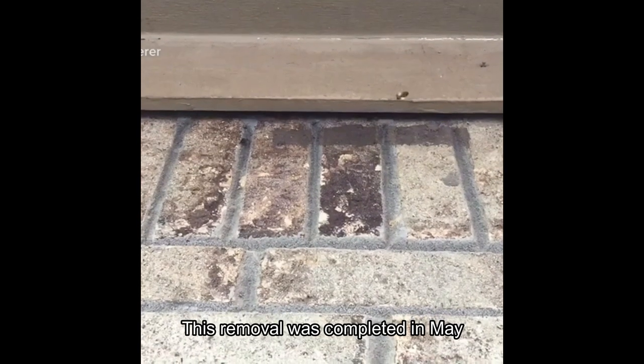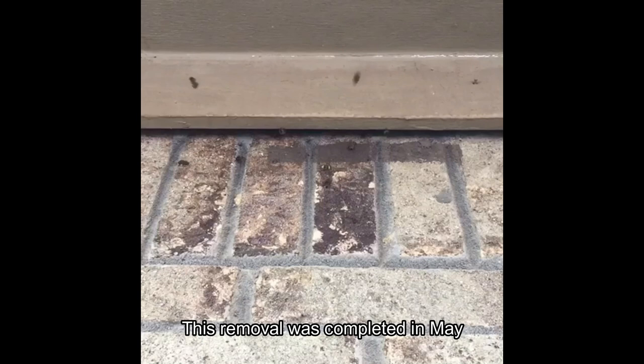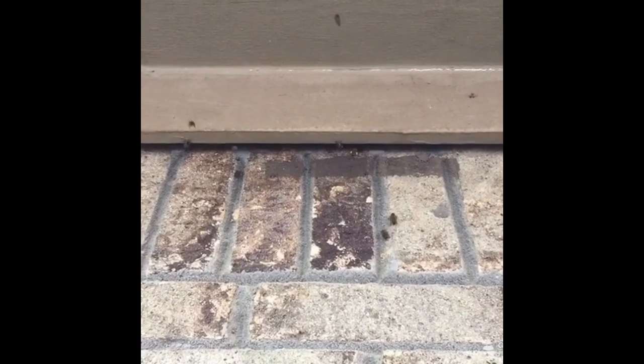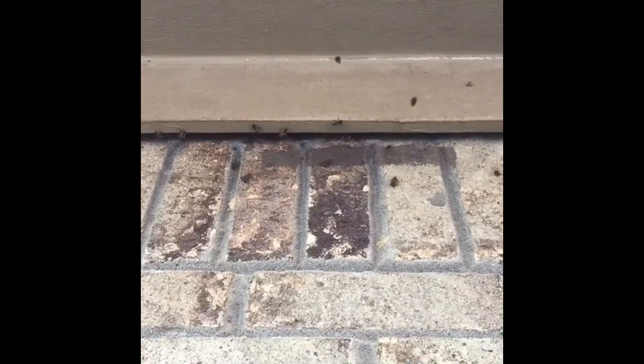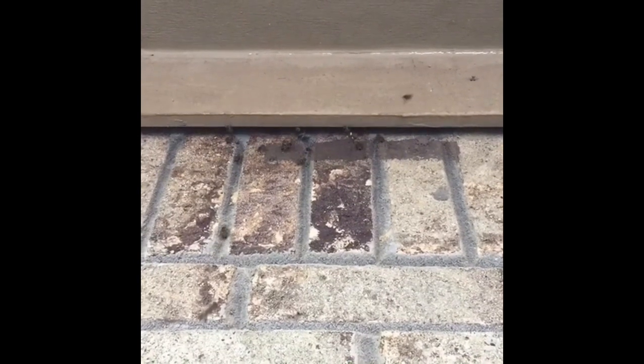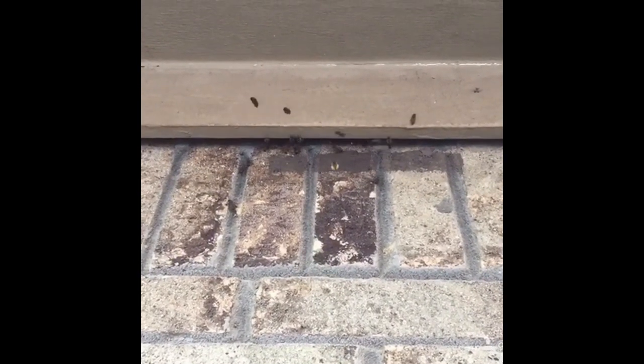We're working on an apartment complex in Germantown, Tennessee today. Not exactly sure when the bees moved in here, but if you look at their legs, you can see yellow pollen on them. That means that there is a laying queen in this hive.